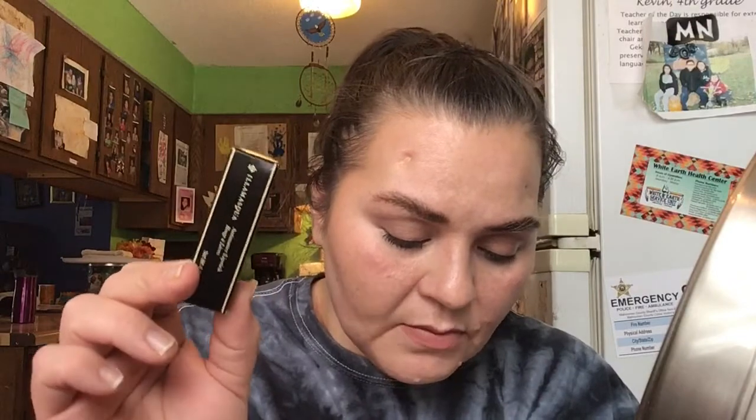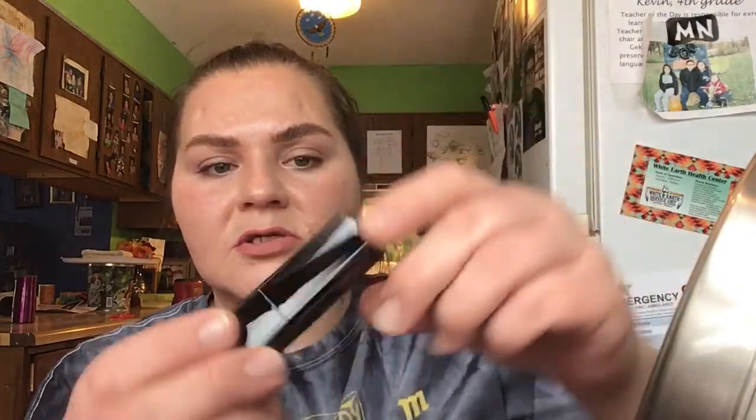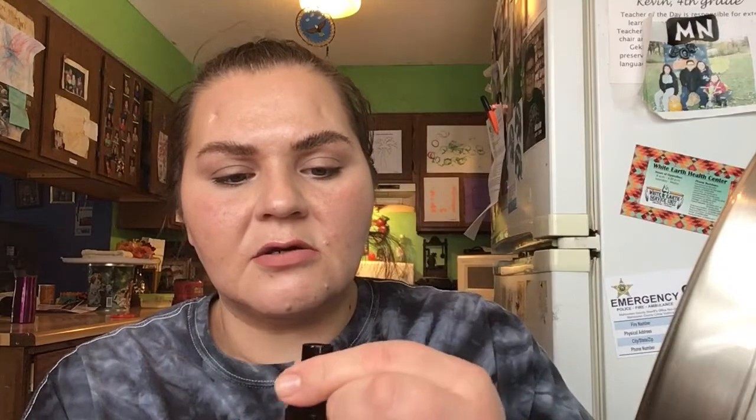Next we have the Illamasqua Anti-Matter Lipstick in Cosmic. Look at that cute lipstick — it's a little fancy little packaging. And I already tried this on. We'll be keeping that. It's matte, it's creamy, pretty good. $27.